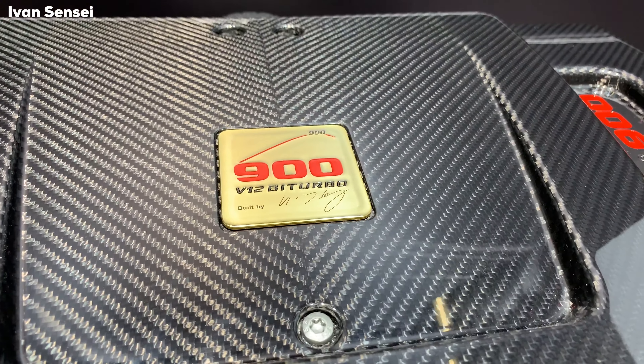This is the Brabus G-Class 800, based on the G63 AMG, with power increased to 800 horsepower and 1,000 Newton meters of torque. Top speed is 240 kilometers per hour, or 150 miles per hour, and 0 to 100 kilometers per hour is 4.1 seconds. You can also see the suspension here.